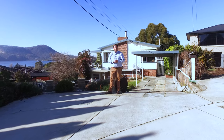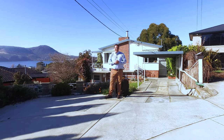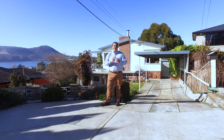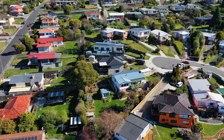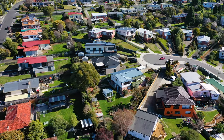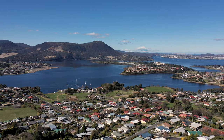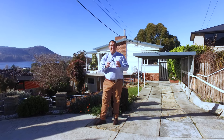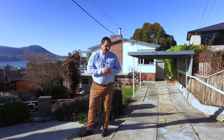G'day guys, Paul Belcher from Roberts Real Estate, and welcome to my new listing at 7 Laverac Court in beautiful Austen's Ferry. We've got a crack of a property — three bedroom weatherboard home with two living areas taking in spectacular views of the River Derwent. Downstairs is a self-contained unit and the bathrooms have been fully renovated. Let's go in and take a look.